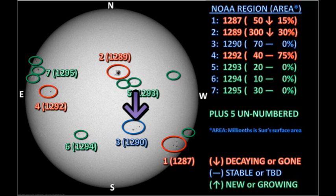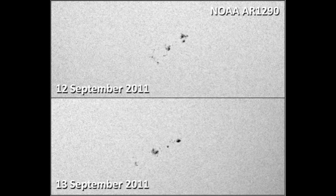Next, we turn to region 1290 in the southwest. NOAA shows that this region is stable. However, when I compared yesterday's image with today's, there looks to be more spots today, and the spots look somewhat larger. So I think this region has grown.